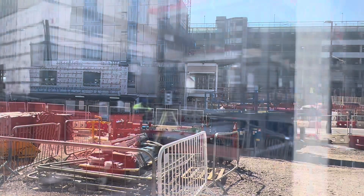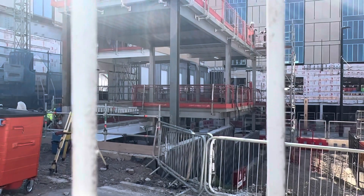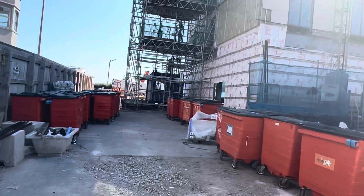This is our last look today at the tram and hotel build from another angle.